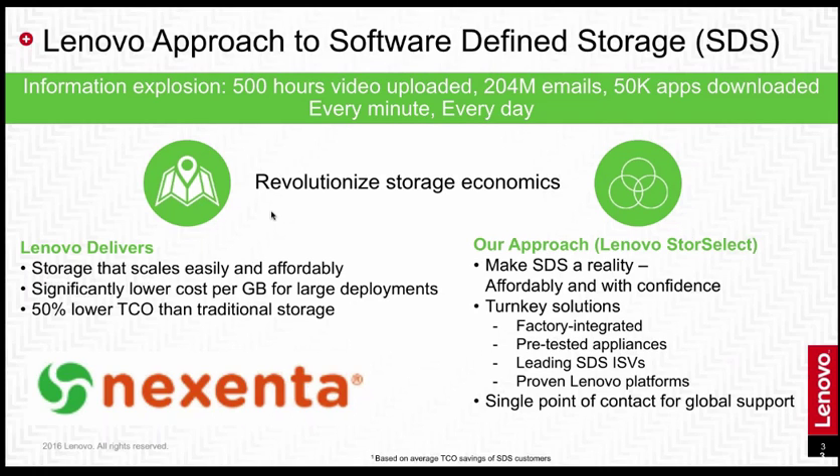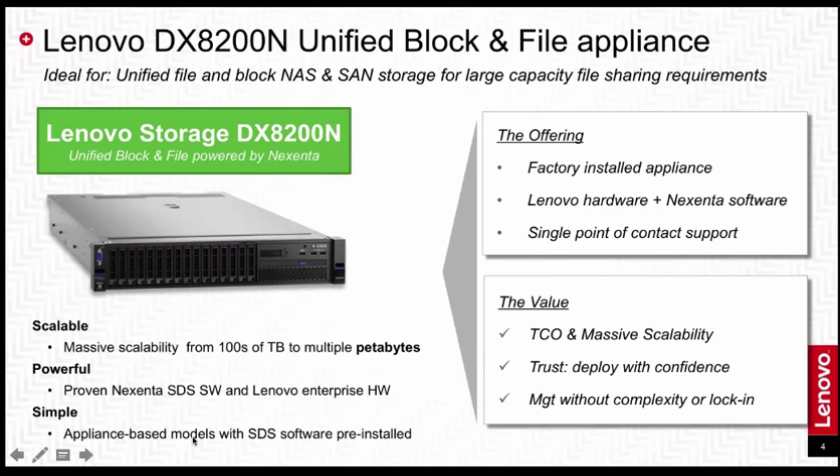If you're not quite sure whether you're having a hardware problem or a software problem, you just call Lenovo and we will take care of you. The DX8200N is a unified block-and-file appliance, and in addition to Nixenta being a great proven software partner, this also fills a gap in the Lenovo portfolio — we haven't had a unified offering until now. This product is ideal for NAS-type storage, file storage, and for your traditional SAN workloads in large-capacity environments.